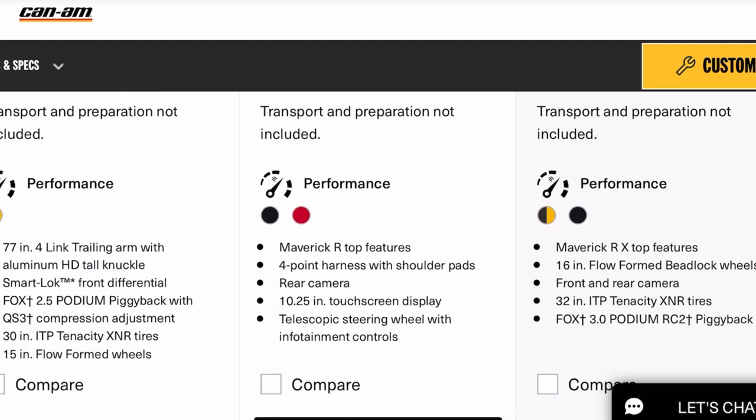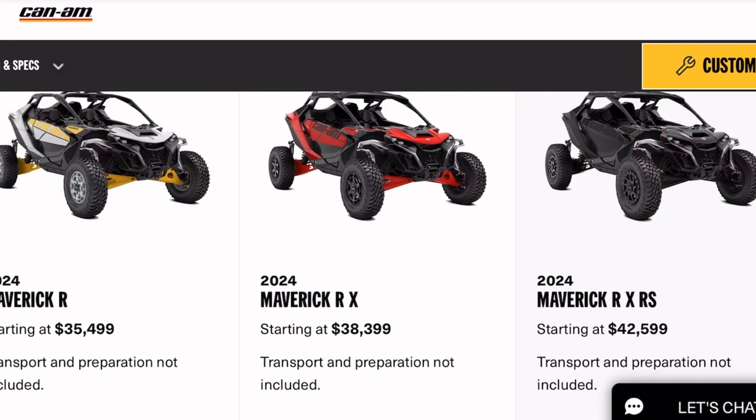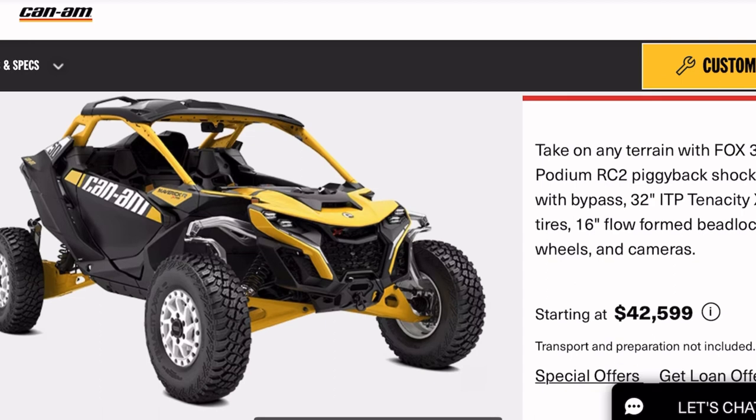I know these things seem too expensive — like, you could buy a car or probably a house nowadays. Well, not even a house, but you know what I'm trying to say. This thing is 240 horsepower, 1,000 cc.